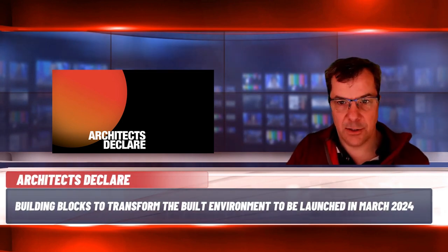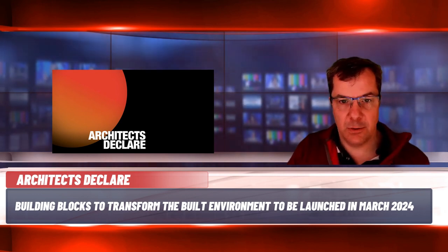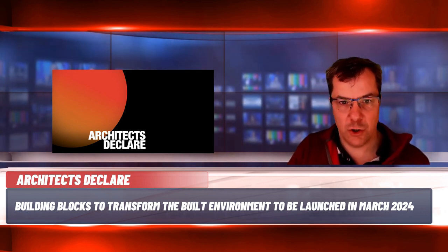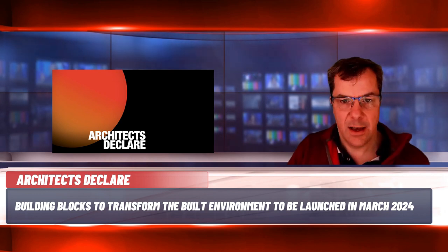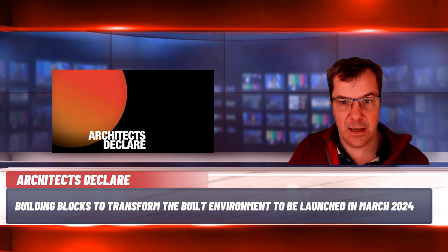Architects Declare UK has created a draft document entitled 'Building Blocks to Transform the Built Environment', billed as a manifesto for the next UK government and to be launched at the Houses of Parliament in March 2024. It aims to create a regenerative built environment that enables society and nature to thrive, creating jobs, improving health and restoring the natural world. The document calls for climate leadership by the next government, incorporating far-reaching system changes and implementing them at a national scale, based on prioritising resource efficiency, kick-starting the circular economy and restoring social and natural environments.